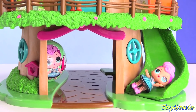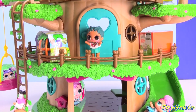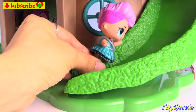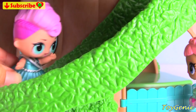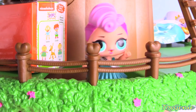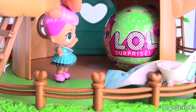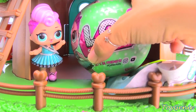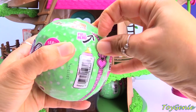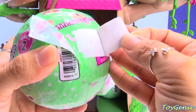Hey guys, this is Toy Genie, and today the LOL dolls are literally hanging out on a giant treehouse! Let's find out what they're all doing. Hey, I'm Miss Punk — watch this, I can go backwards up on the slide! Let's open up this LOL Surprise Doll Series 2 and find out who's inside. What is our first clue? Oh no, our clue is stuck!